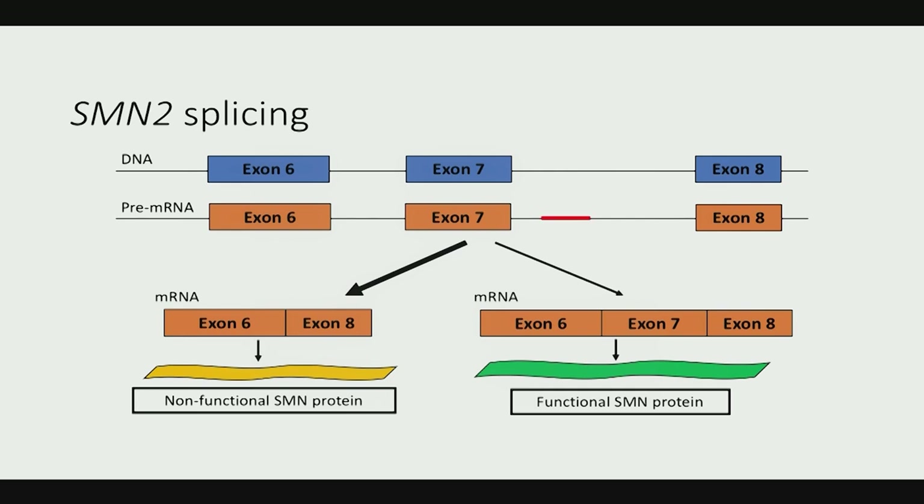There's a nice strong green on the right — that sequence was identified as the target for the drug we now call nusinersen. It's a sequence a little bit downstream of exon 7 that has a repressive effect on exon 7. If you block that sequence, you un-repress it, shifting things to produce more SMN protein from the SMN2 gene.